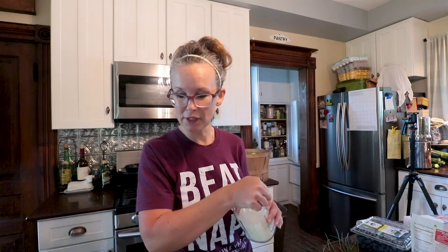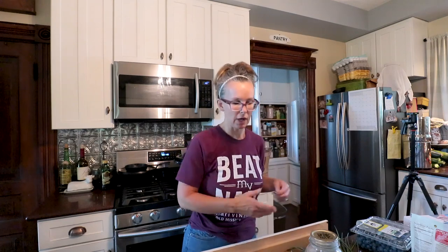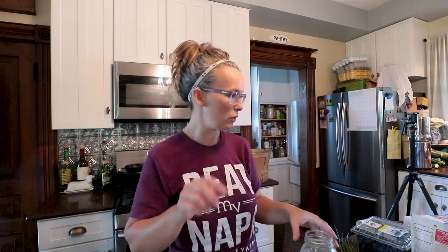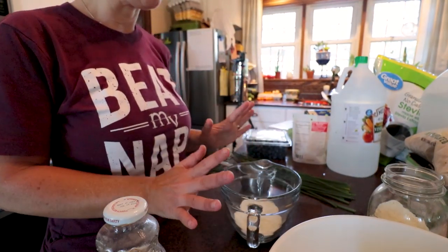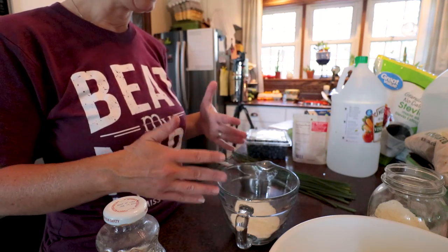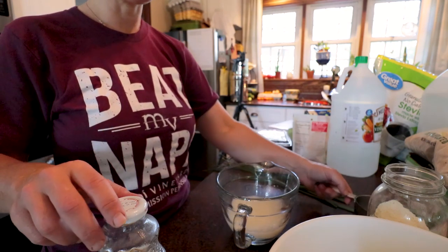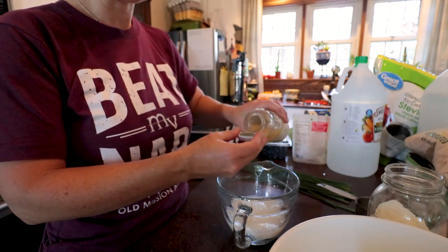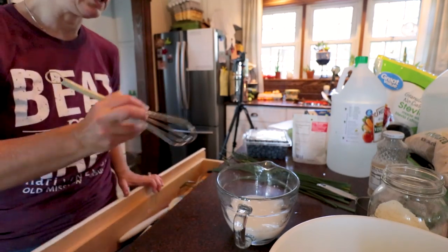I don't have sour cream, and the recipe calls for sour cream. I have some dry milk here, and it says I can make my own sour cream using milk, water, and some lemon juice — so that's what I'm going to do first. I have two-thirds cup of dry milk, three-fourths cup of water, and I'm adding a teaspoon of lemon juice. Now we're going to mix that up and hopefully end up with some sour cream.